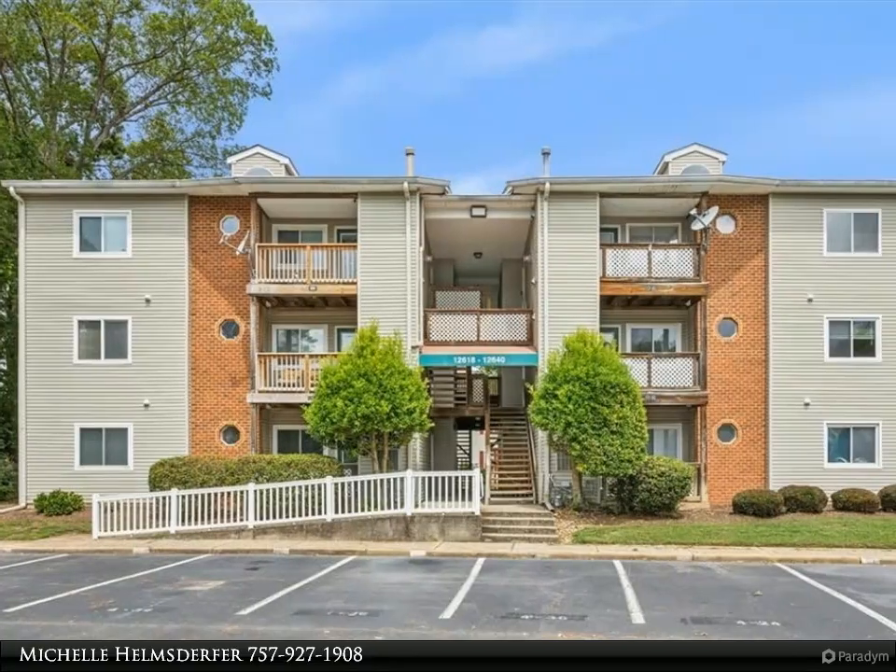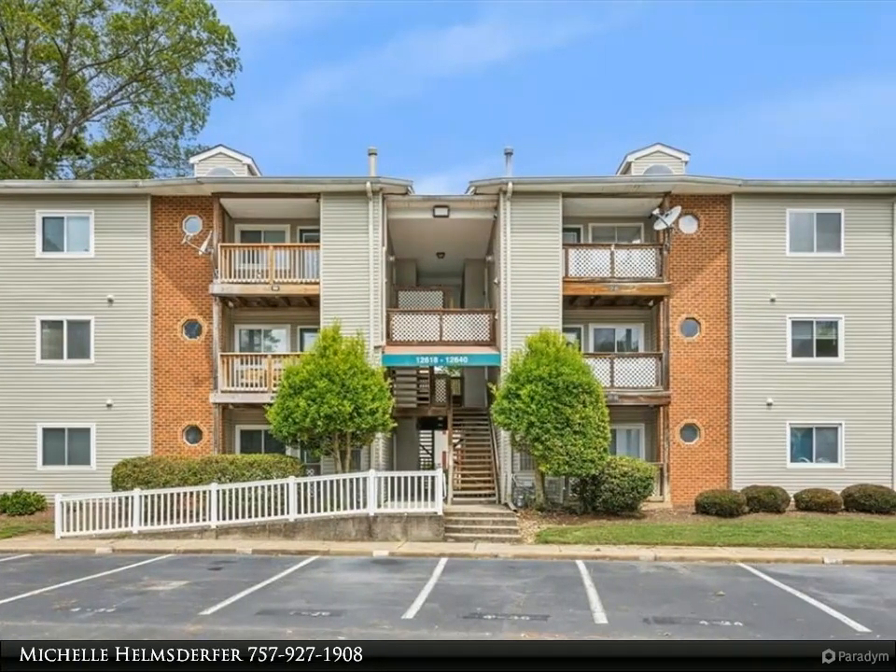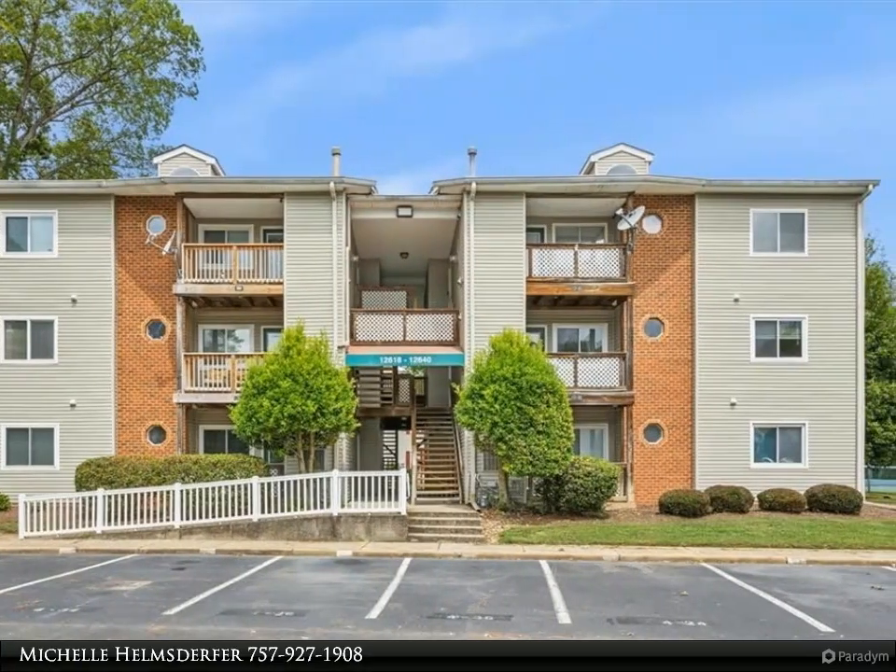This Berkshire Hathaway Home Services RW Town Realty Property Video is presented by Michelle Helmsterfer.